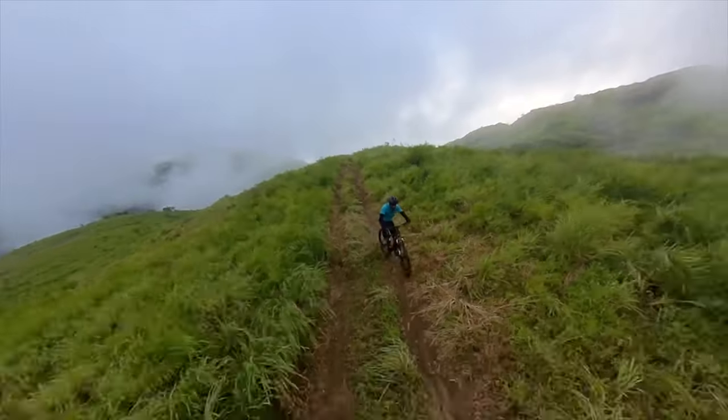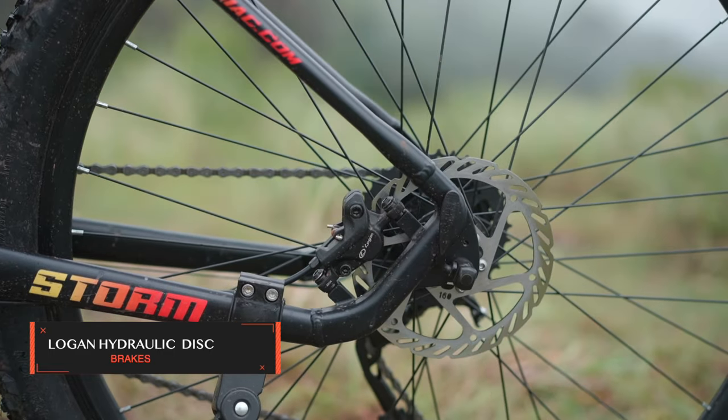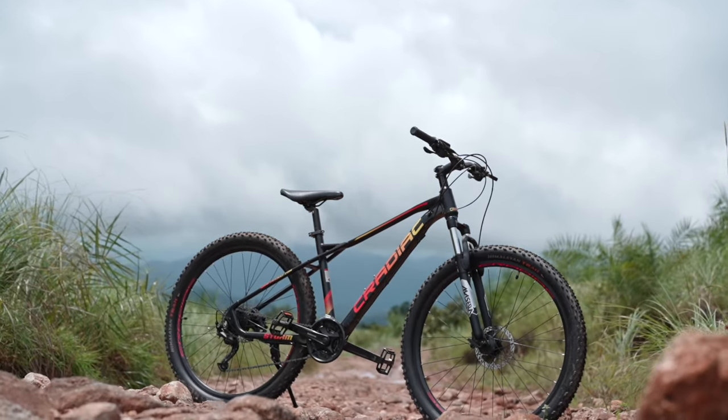Safety is crucial when you are tearing down those mountain trails. The Kradiac Storm features Logan hydraulic disc brakes for reliable stopping power. This is Kradiac's one of the first ever MTB models to feature a hydraulic disc brake system, and Kradiac has done a brilliant job.